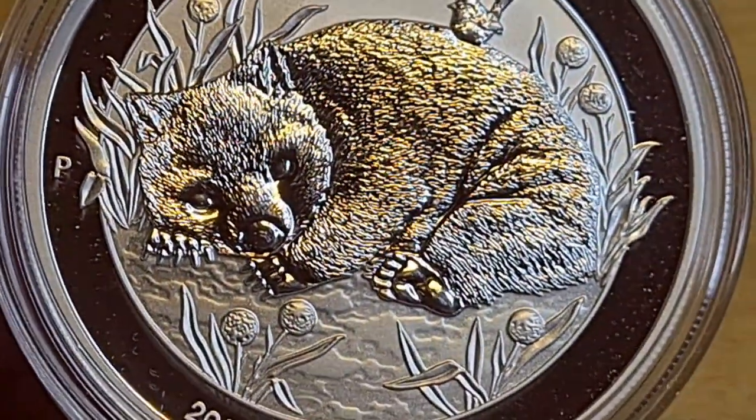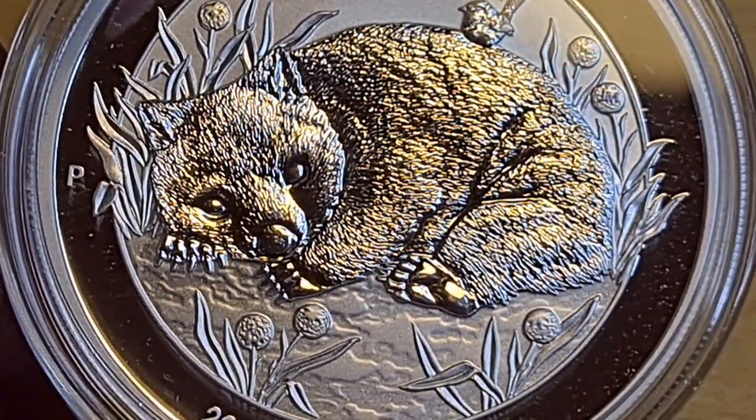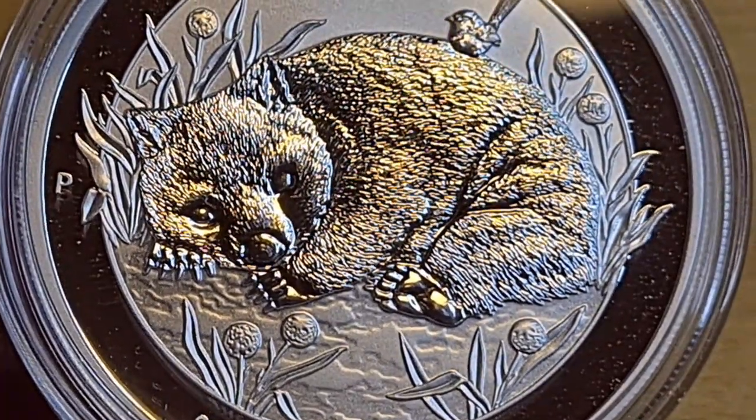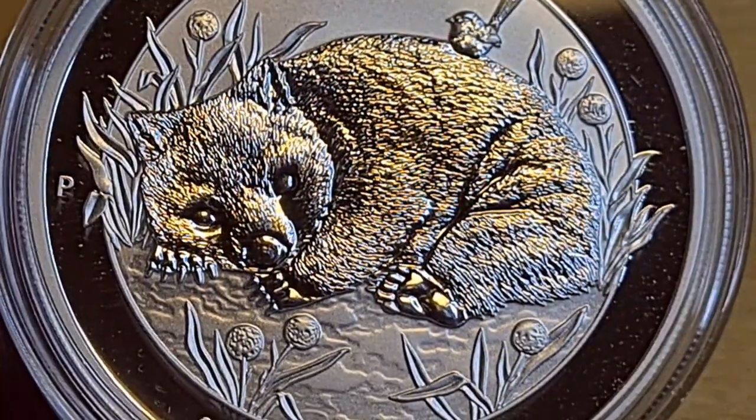So there we are, folks — this is the Wombat. Let me know your thoughts and opinions in the comments, and I'll look forward to seeing and responding to them. Have a great day — I'll see you on Friday. As always, be safe. Bye for now.